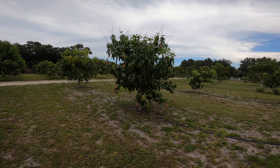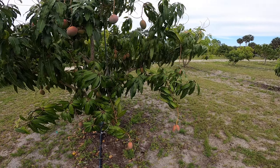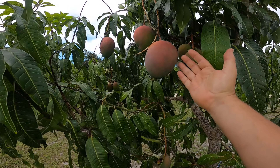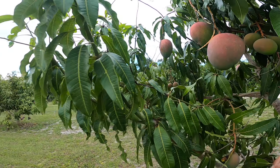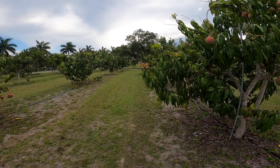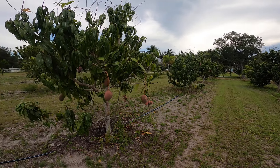And these are Keitts. The size of some of these things — they're pretty big. Some more Keitts over here.